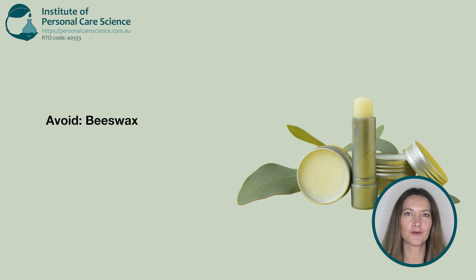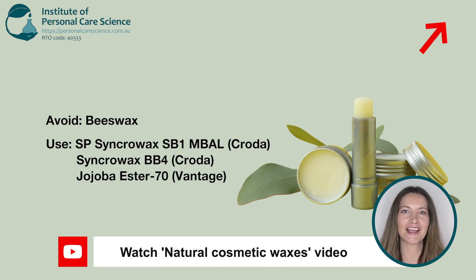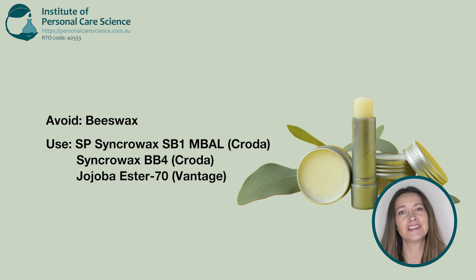First up, you'll need to avoid beeswax, which is often used in natural balms, body butters and even makeup. But don't worry, there are some amazing vegan palm-free alternatives out there and we've included some examples for you. Going vegan doesn't mean that everything needs to be synthetic either. Jojoba esters are a wax flake emollient with a melting point of around 68 degrees and can be a great natural, ethically sourced alternative to beeswax.